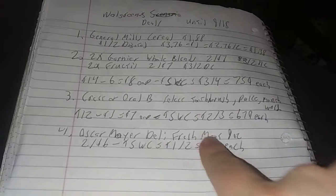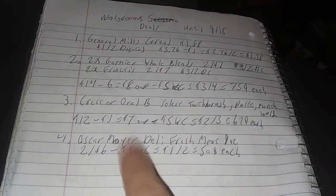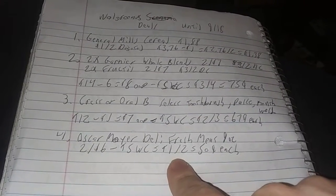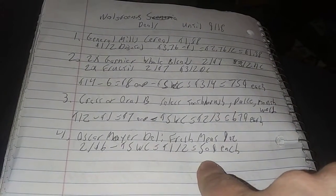Oscar Mayer Deli Fresh Meat, 9 ounces, 2 for $6 — that's 18 ounces of meat. Use your $5 Walgreens cash and that's $1 for 18 ounces of meat. Divide by two and it's $0.50 each for each 9-ounce pack. That's amazing.